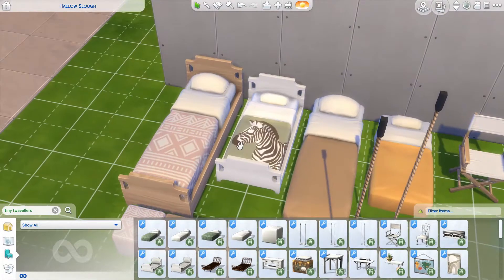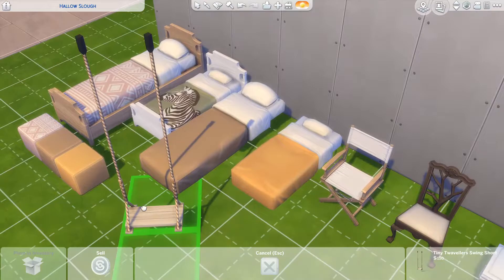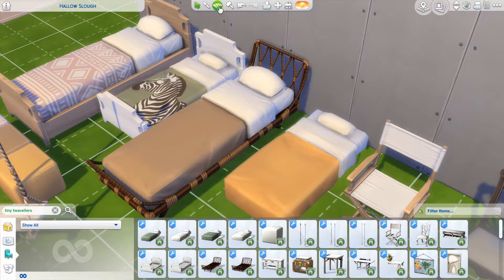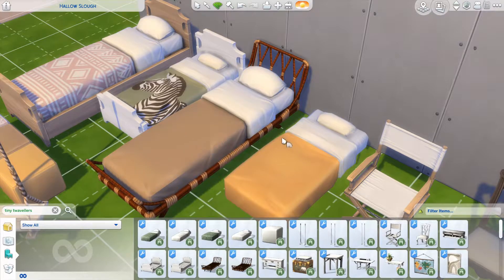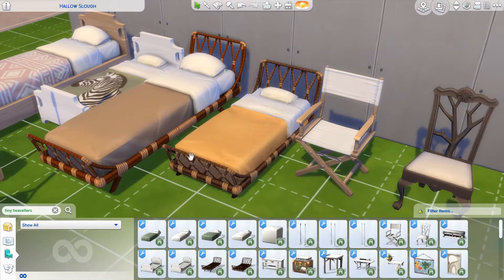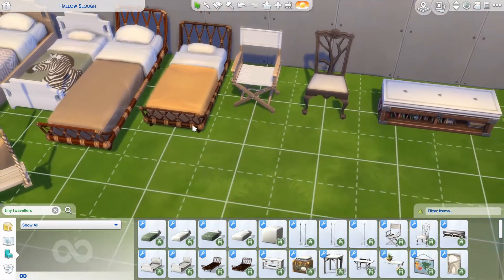The bed frame also comes in a toddler size, which is cute. But then this other bed frame — oh my god. I'm not even kidding, this should have come with Island Living or Jungle Adventures. Look at it — it's just so jungly. I don't even see myself using this but I'm still so excited that we got it. It just frames the bed so nicely.